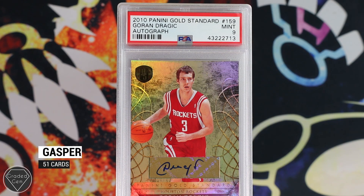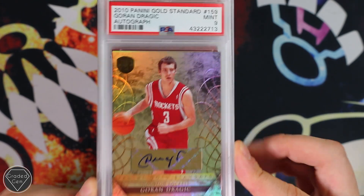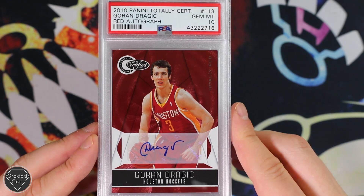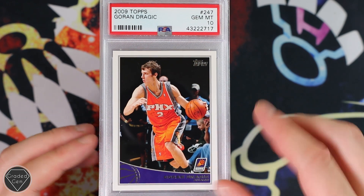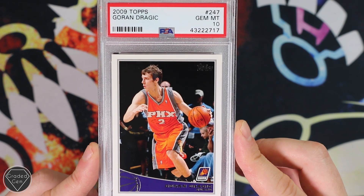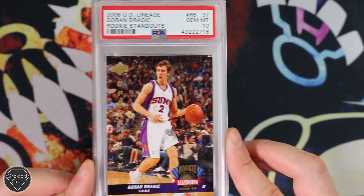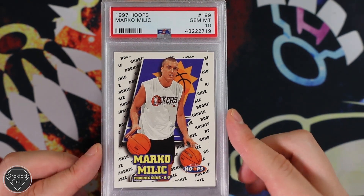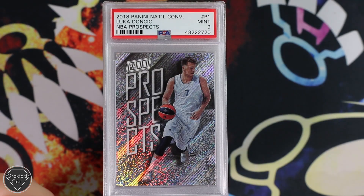Last but not least is Gaspar. Gaspar has sent away a load of sports cards. So we're actually going to start off with Goran Dragic — how cool is this? This has actually got his autograph in the card. So if you are a sports card fan, stick around because there's plenty more to see. Goran Dragic with the red autograph, Gem Mint 10. Goran Dragic again, Gem Mint 10 from 2009. Goran Dragic again, Rookie Standouts, Gem Mint 10. You've done so well here, Gaspar — there's no doubt about it. Marco Milic, Gem Mint 10 from Phoenix Suns from 1997 — not bad at all.